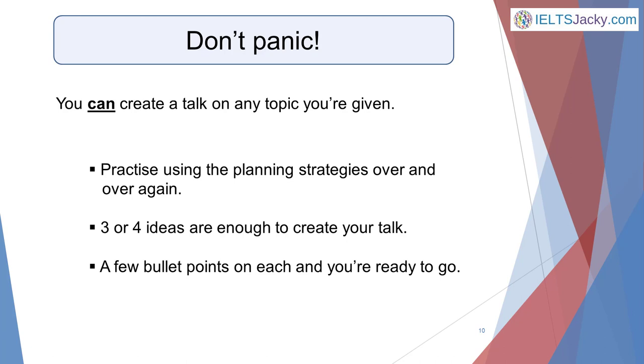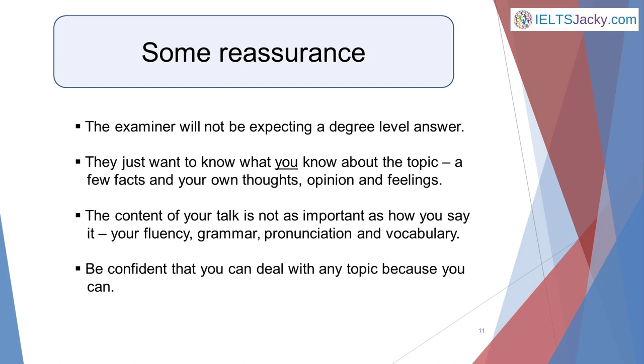Three or four things are enough to create your talk. You then use the planning strategies to develop them — a few bullet points on each and you're ready to go. Here's a little more assurance if you need it: the examiner will not be expecting a degree-level answer. They just want to know what you know about the topic — a few facts and your own thoughts, opinions, and feelings.